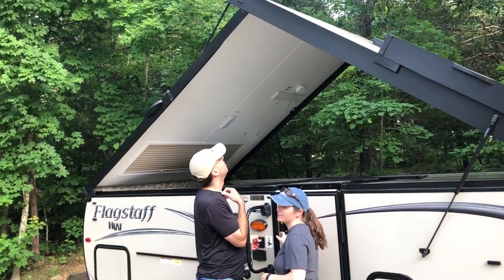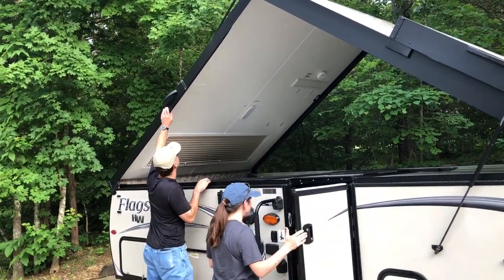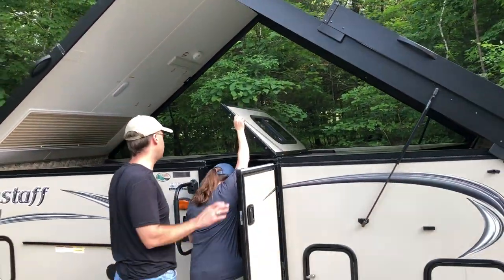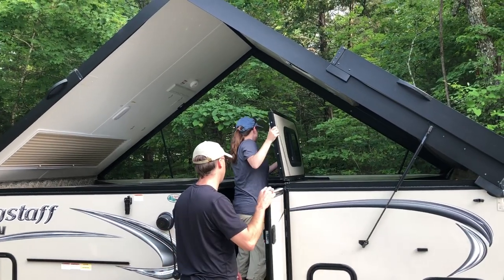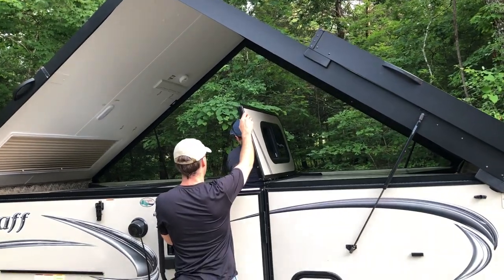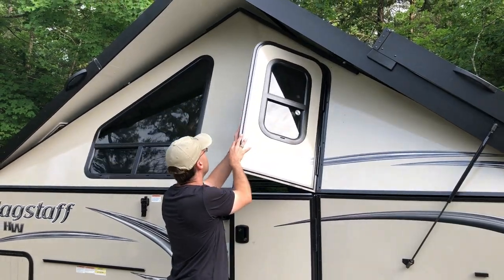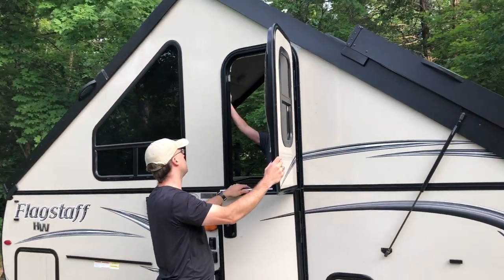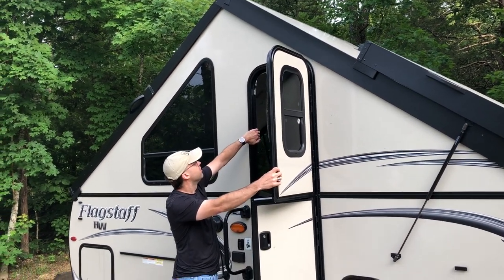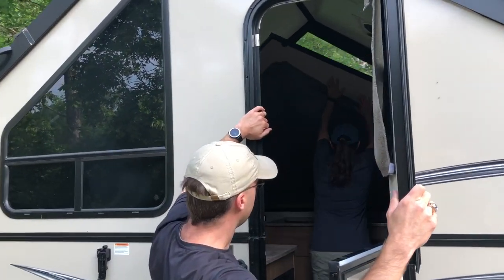It'll lock in place here in a second. Be really careful — hold on to it, that's the main thing. That's so much better than a cloth pop-up. Oh yeah, big time.